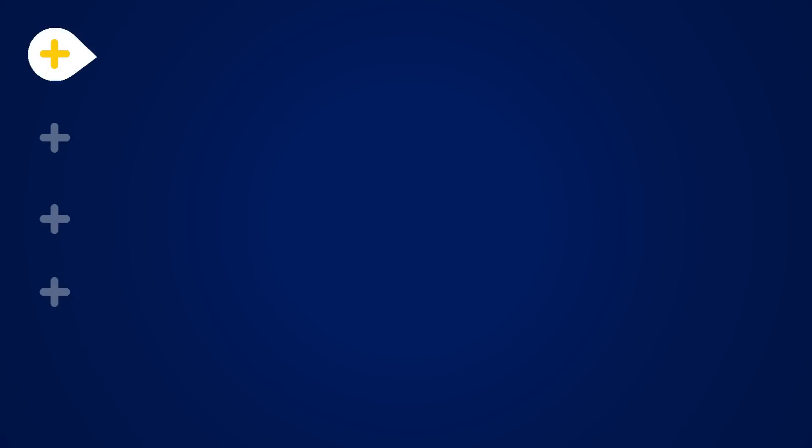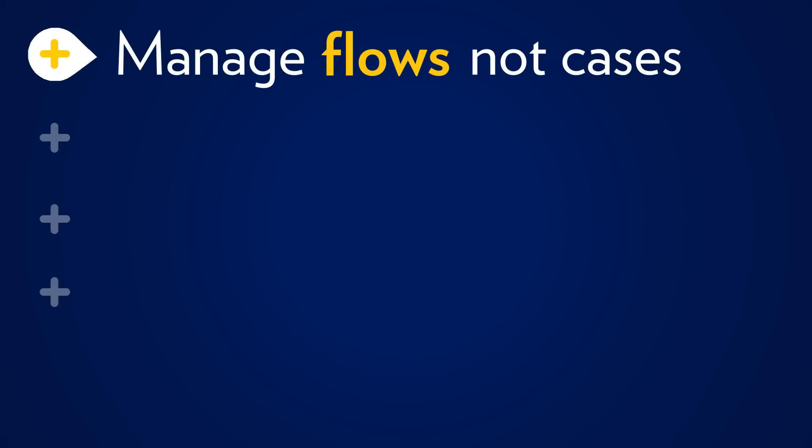To start with, doctors and nurses need to think about managing flows, not just about managing cases. In a hospital, a patient may be served by a triage nurse, charge nurse, resident, attending physician, and others. These steps constitute a flow, and the speed and quality of care depends on how well these are executed and coordinated. This is where operations principles can help.